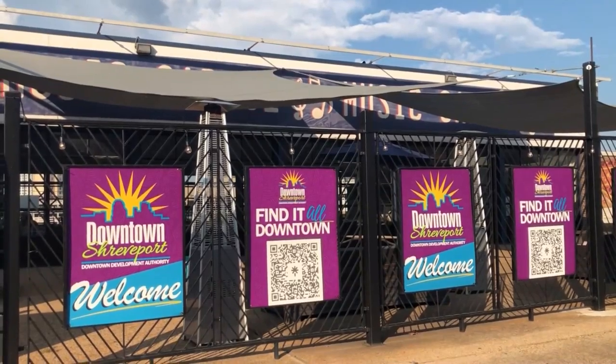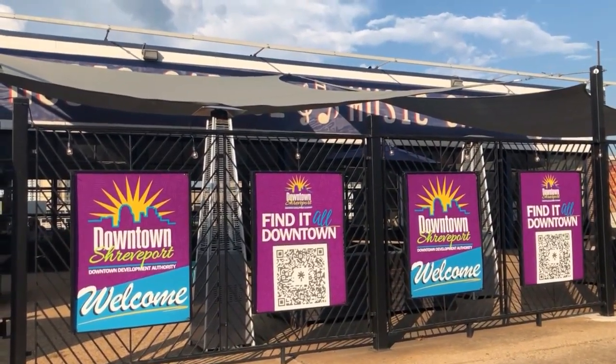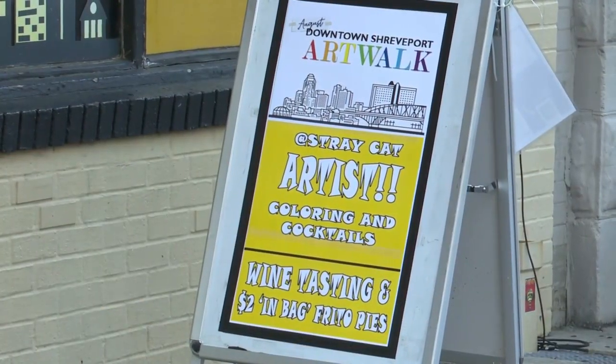The Art Walk is held the first Wednesday of most months. For Fox 33, I'm Lynn Vance. Amazing artists there too. For more information on the downtown Shreveport Art Walk, go to our website, ktlnews.com.